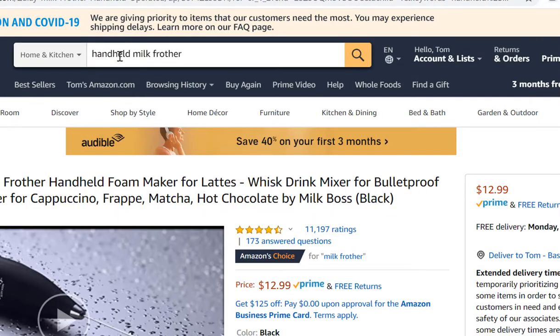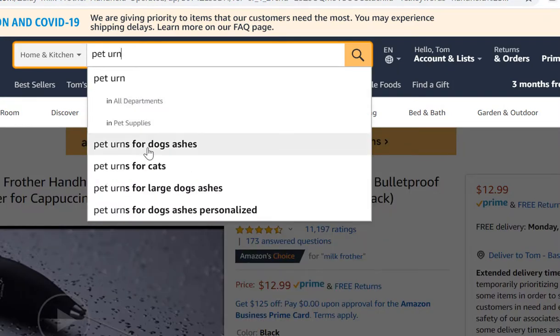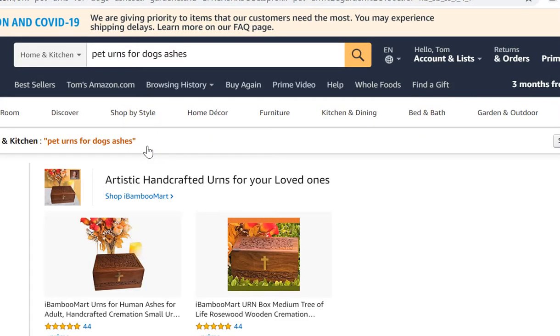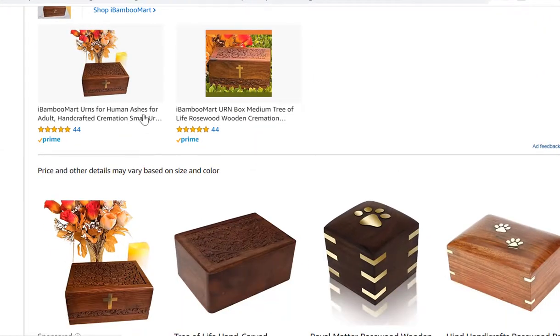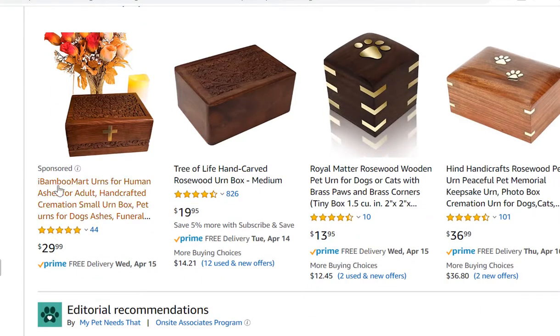Let's do one more search — 'pet urns for dog ashes.' People are rationally passionate about pets; this is a popular industry with lots of opportunity on Amazon. Scrolling down the first page, I can see a sponsored listing with 44 reviews, one with 826, one with 10, and one with 101 reviews.